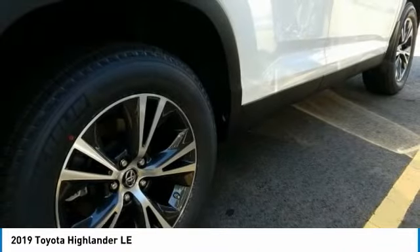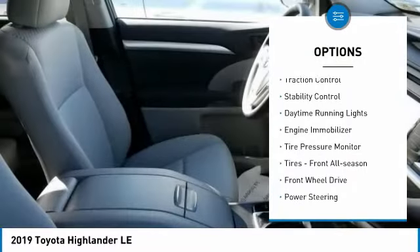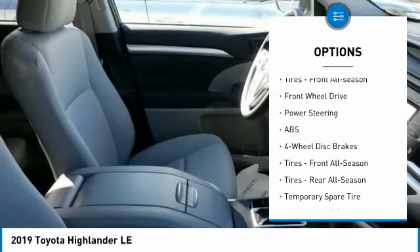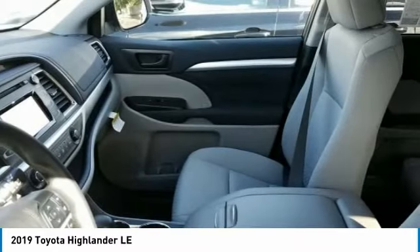Here are some of this vehicle's great options: heated mirrors, aluminum wheels, rear spoiler, brake assist, traction control, stability control, daytime running lights, engine immobilizer, tire pressure monitor, and front all-season tires.